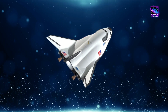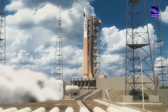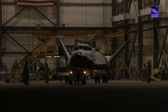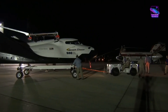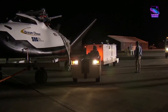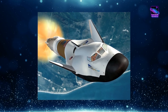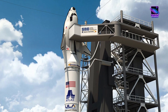Dream Chaser Tenacity, this reusable, lifting-body spacecraft, has been years in the making, and it's finally completed its first phase of environmental testing at NASA's Neil Armstrong Test Facility in Ohio. We're so close to seeing this beauty soar through the skies and deliver cargo to the International Space Station. Over the past month, Tenacity and its trusty sidekick, the Shooting Star Cargo Module, underwent an intense series of evaluations at the Mechanical Vibration Facility — MVF. This state-of-the-art facility houses the world's most powerful spacecraft shaker table, capable of generating the extreme vibrations experienced during launch.